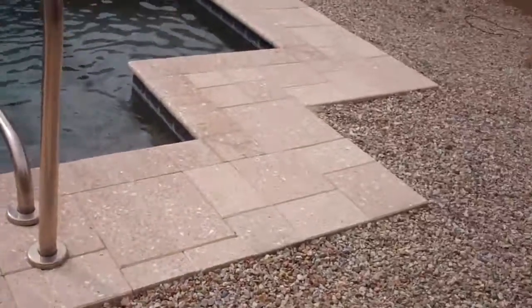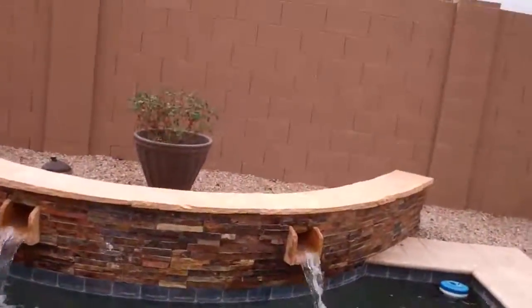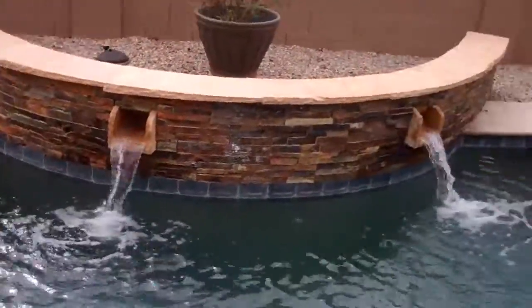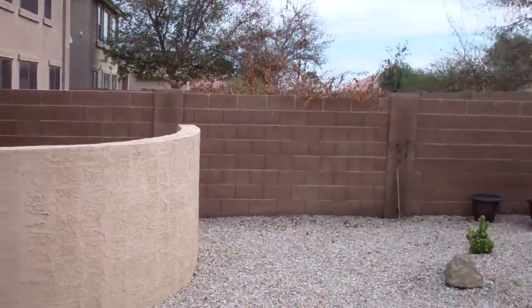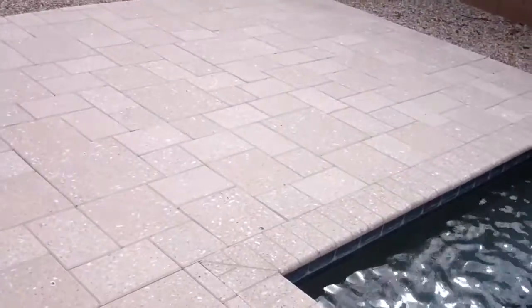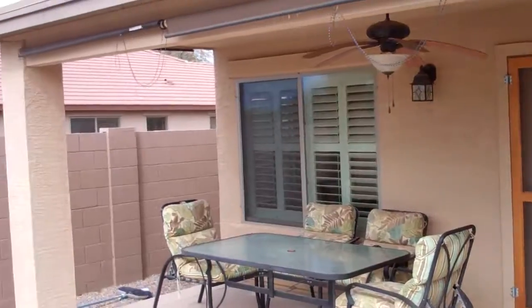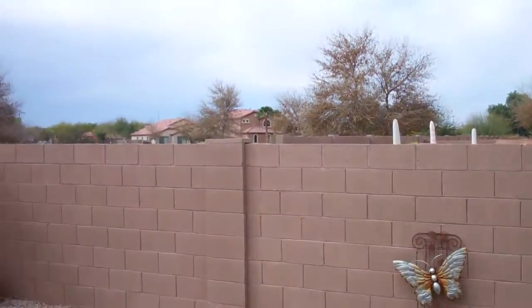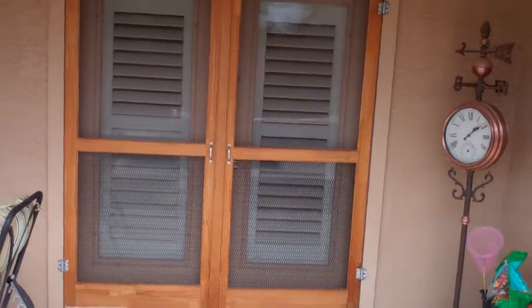You've got the nice travertine tile throughout and around here, the sitting areas. This is the heated spool — a combination pool spa — so this heats up very quickly. You've got the window shades on the windows, which gives you added privacy and efficiency. It's all low-maintenance, very easy to be maintained. Nice big covered patio for entertaining. This is Copper Basin, Santan Valley, Arizona, listed at $185,000, just came on the market. Give us a call. Thank you.